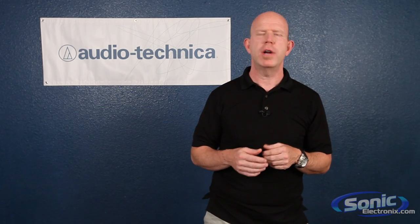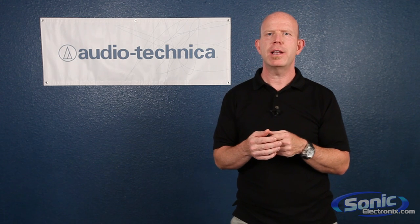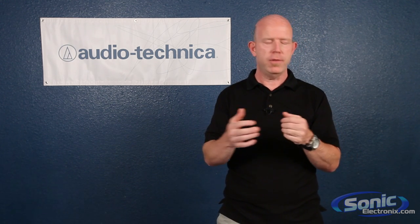Hi, I'm Gary Boss, the Marketing Director at Audio-Technica, and I'm here at Sonic Electronics to talk about condenser microphones.